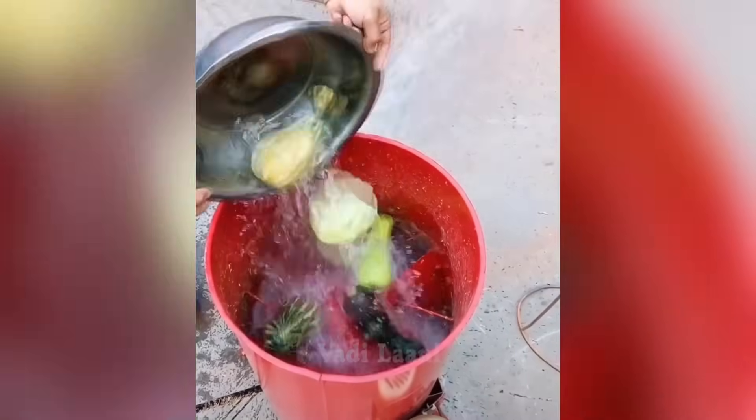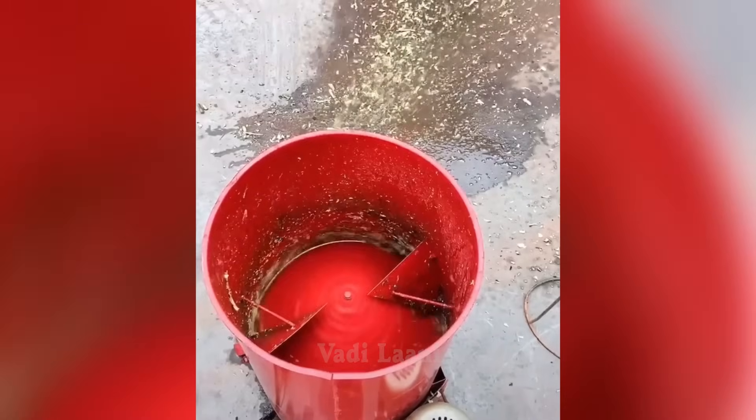With this crusher you can quickly and easily process vegetables and fruits into animal feed.